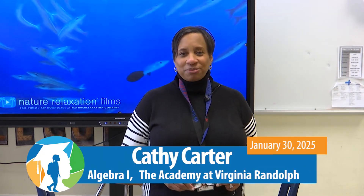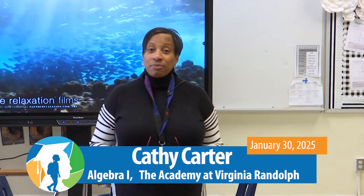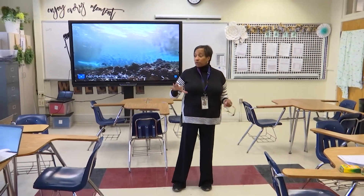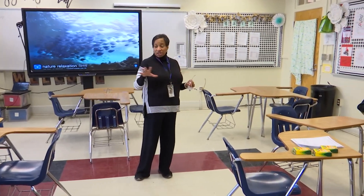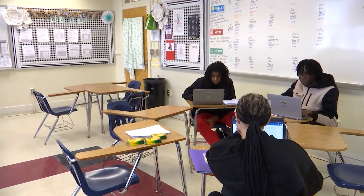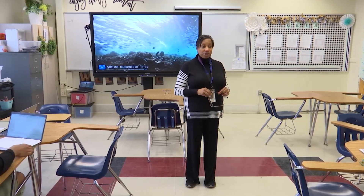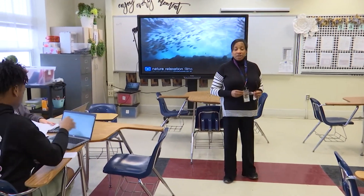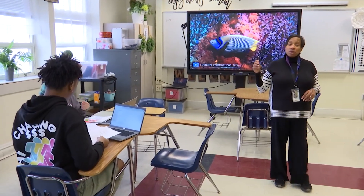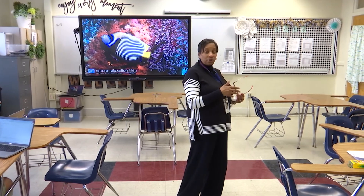Good morning. I'm Ms. Carter from Virginia Randolph. Welcome to my Algebra I class. Today, if you'll notice, we have some stations going on. Typical for Virginia Randolph, we have smaller classes that can range from 5 to maybe 15. We have a lot of new people, so some of my classes that have been here all year will be working on polynomials and reviewing, and we're trying to catch up the new people on polynomials and some past topics like slope.